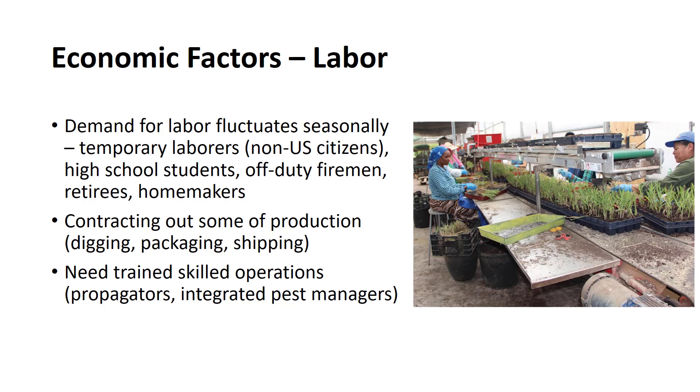Because nurseries rely on considerable hand labor to perform much of the work associated with production and landscape construction, a supply of manual labor must be available. Because of the seasonal nature of nursery operations, demand for labor fluctuates dramatically. This seasonal need for unskilled labor is met in part by the employment of temporary laborers, some of which may not be U.S. citizens. However, with the passage of labor laws, many nurseries are finding it difficult to obtain seasonal labor.